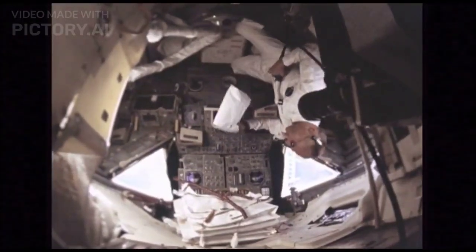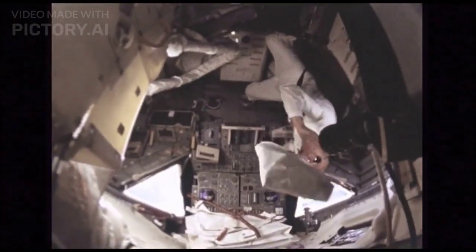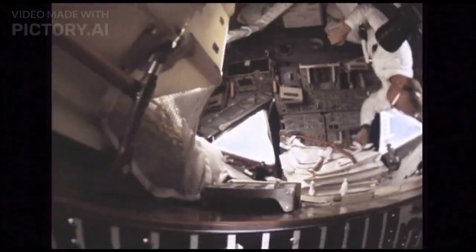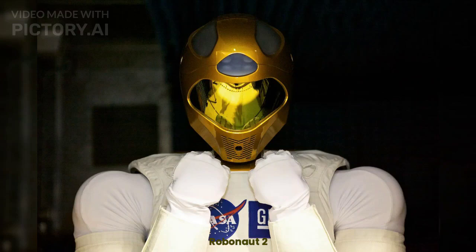Specialized software like NASA's Operational Software Suite ensures astronauts can communicate, run experiments, and navigate emergencies. Did you know NASA developed a dexterous humanoid robot named Robonaut to assist humans in space exploration, which also runs on Linux?